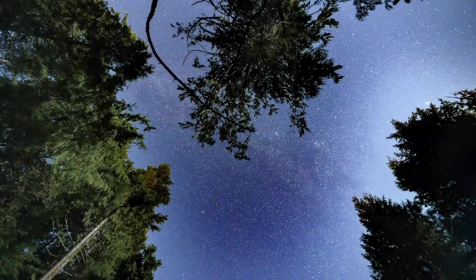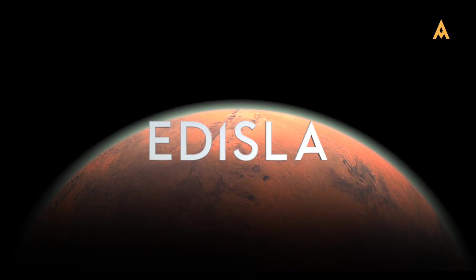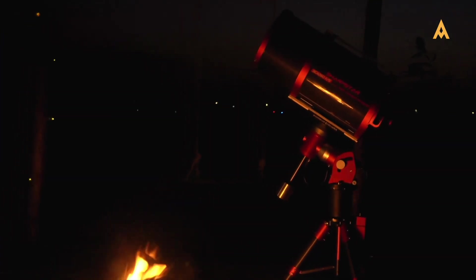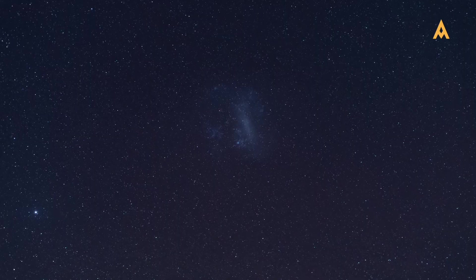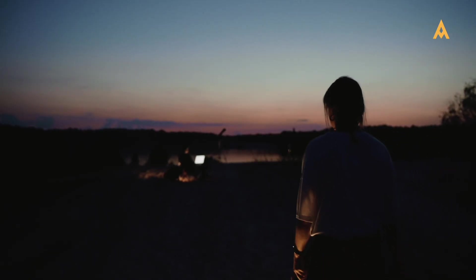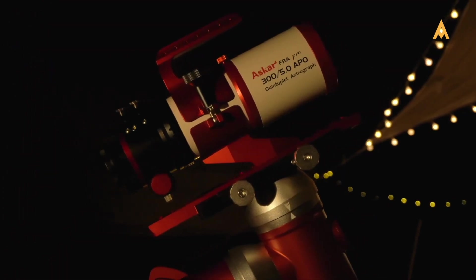Have you ever gazed up at the night sky, felt a deep connection to the cosmos, and wished you could capture that beauty? Welcome to Adisla's Astrophotography Ultimate Guide. Astrophotography is more than just a hobby — it's a thrilling journey that allows you to immortalize the wonders of the universe. From the shimmering Milky Way to distant galaxies, astrophotography opens a door to exploration and creativity. Whether you're a beginner or a seasoned pro, this guide is your gateway to the stars.